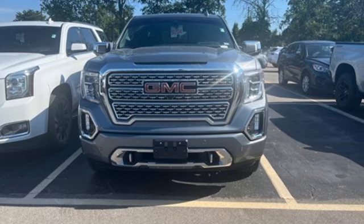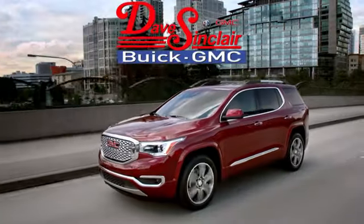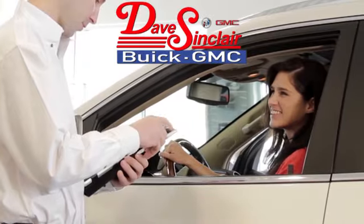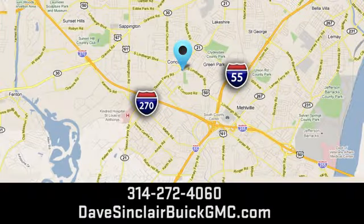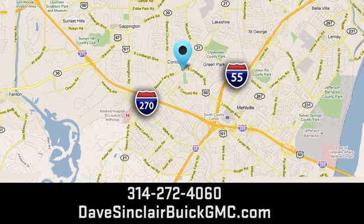See it for yourself when you take it for a test drive. At Dave Sinclair Buick GMC, our customer service speaks for itself. Visit today — we're conveniently located at 5655 South Lindbergh Boulevard in St. Louis.